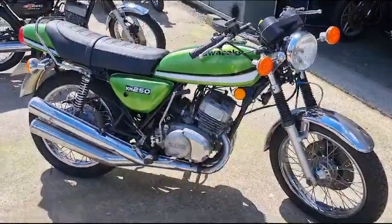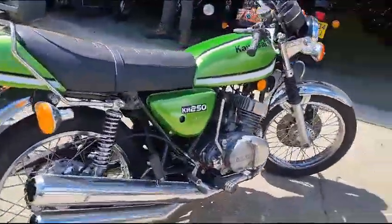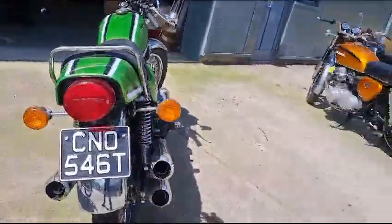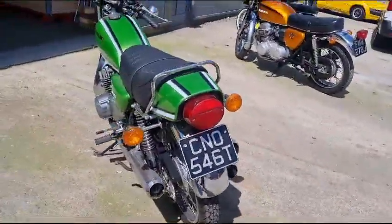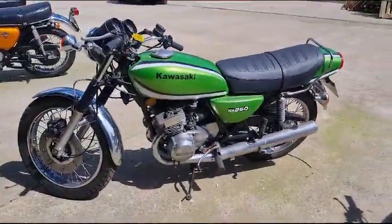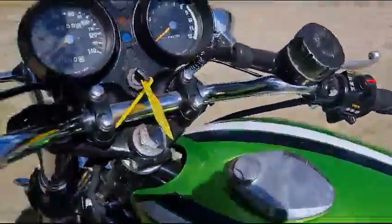Right then guys, here we go — Kawasaki KH 250, one of seven machines, just arrived this morning. Sadly, due to a loss of storage, the owner has lost his regular storage, so he's reducing his collection. That's it in a nutshell.